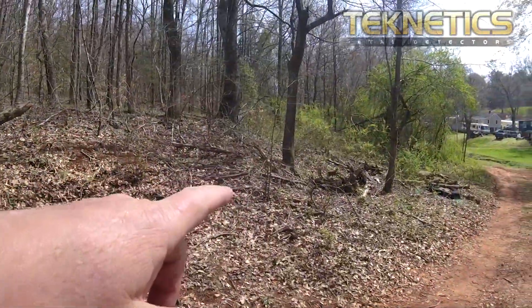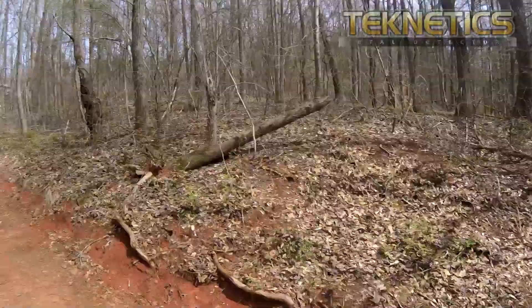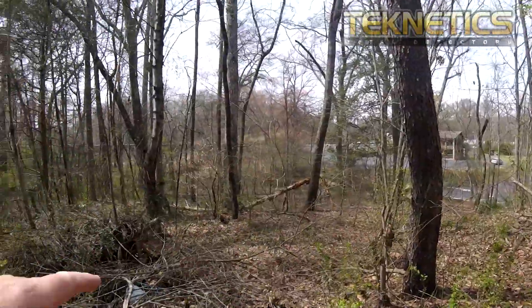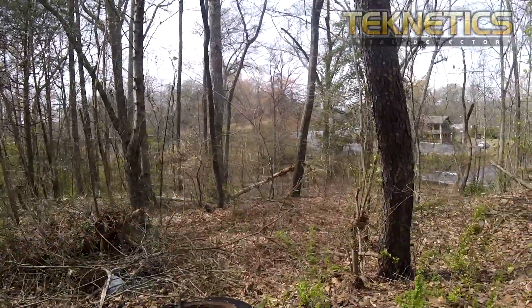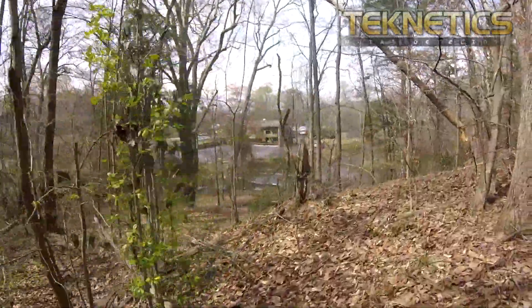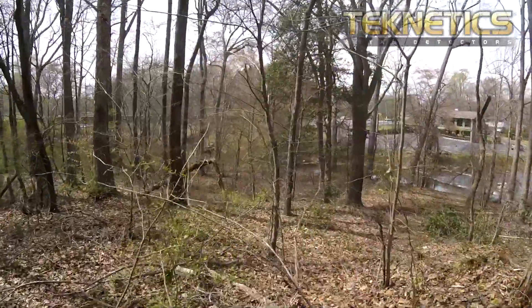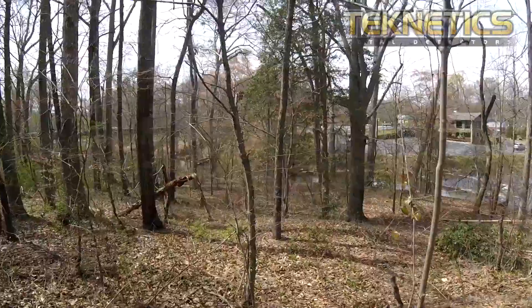The road that we were on comes out of the woods here, and you can see it picks up right here. It's a little rough here, but let's see if we can get down and follow the road the way it used to run.